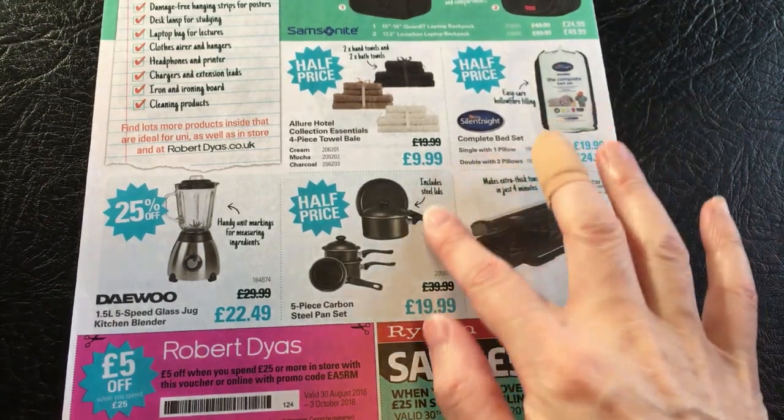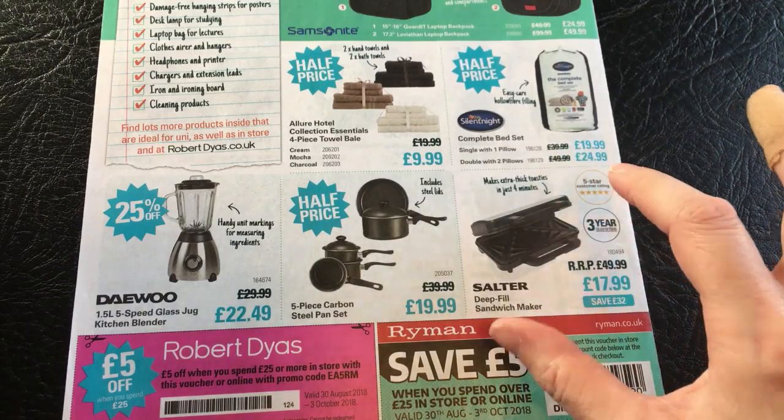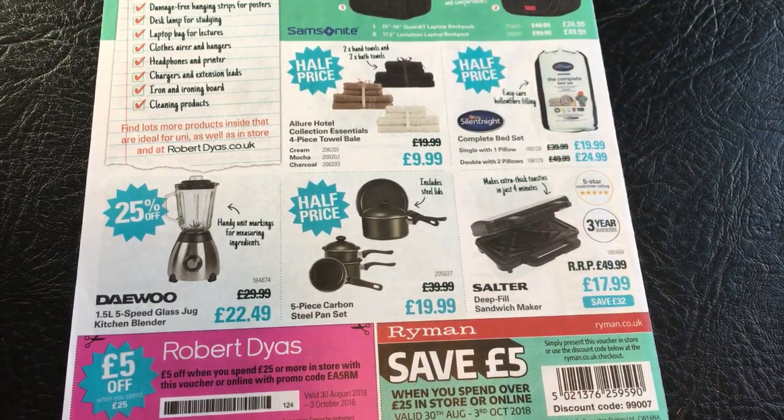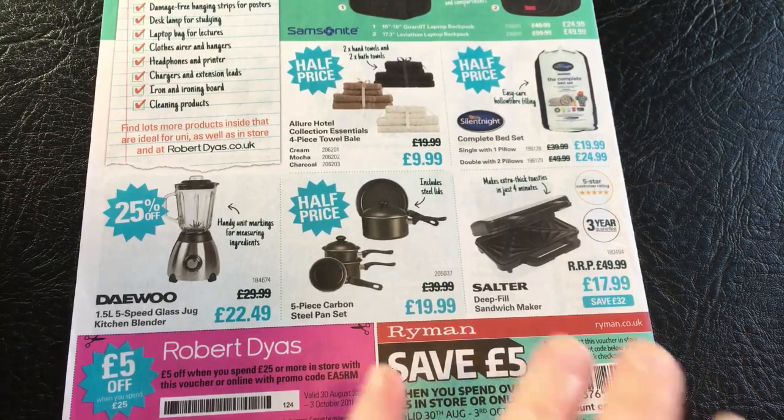And then a Salter deep fill sandwich maker - makes extra thick toasties in just four minutes. Normally £49.99, you're saving £32, it's £17.99, so that's better than half price. With a three year guarantee and a five star customer rating - that's a bargain. I don't know why this isn't highlighted more, like whoop whoop, buy this one! But that's enough rambling for today and I'm going to give my voice a bit of a break.